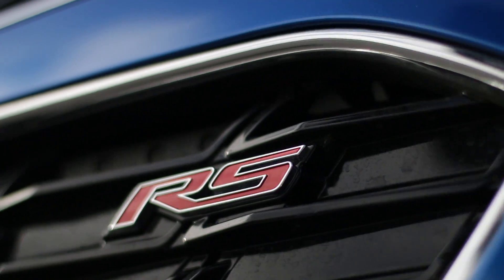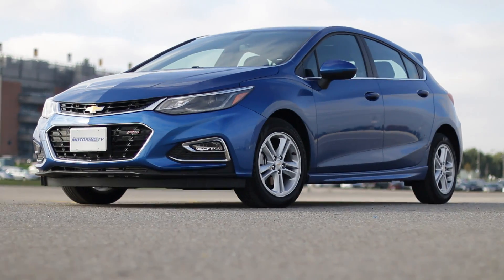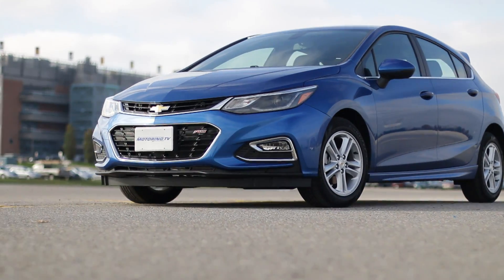The wish is that the RS package be standard equipment. The body kit, rear spoiler, and fog lights give it much more visual authority.